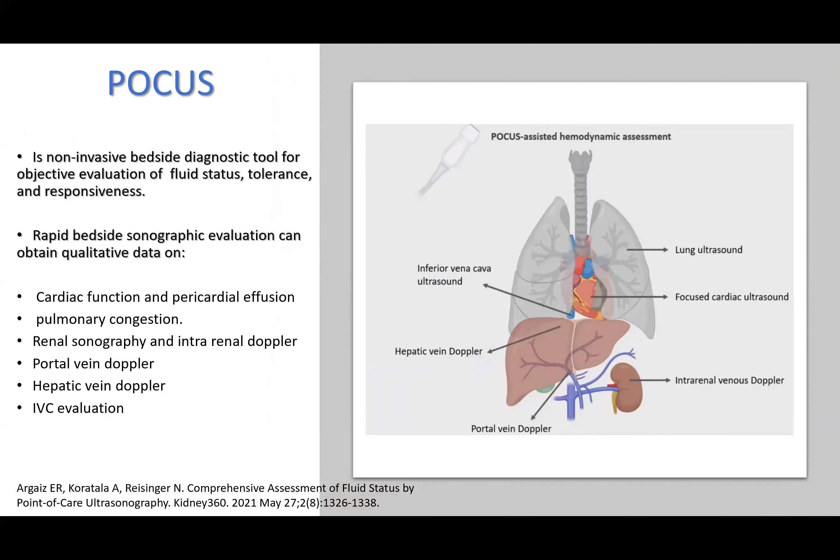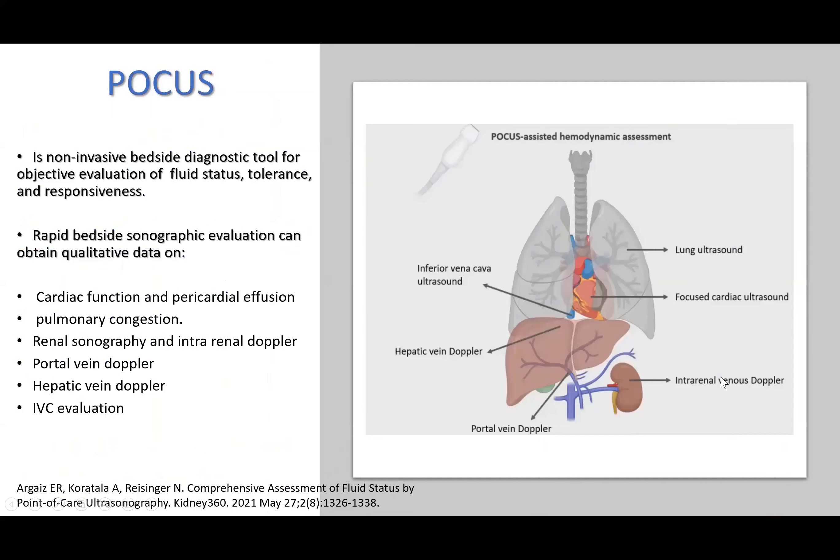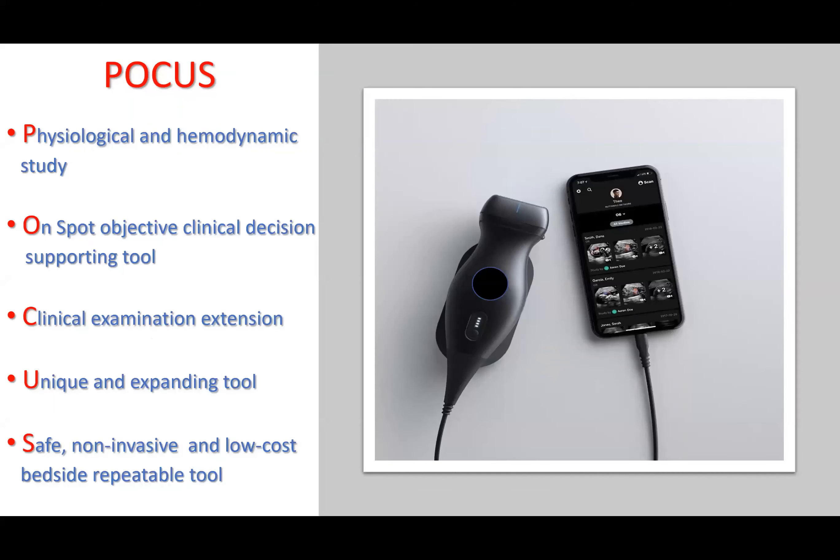FOCUS is a non-invasive bedside diagnostic tool for objective evaluation of fluid status, tolerance, and responsiveness to medications. Rapid bedside sonographic evaluation provides quantitative data on cardiac function, pericardial effusion, pulmonary congestion, renal sonography, intrarenal Doppler assessment of kidney perfusion, portal vein Doppler, hepatic vein Doppler, and IVC evaluation for systemic venous congestion. It is a physiological and hemodynamic study — a bedside, repeatable, safe, non-invasive, and low-cost clinical decision-support tool.